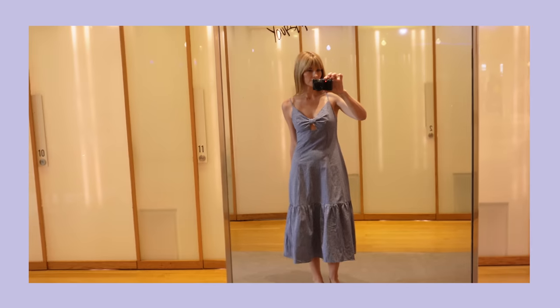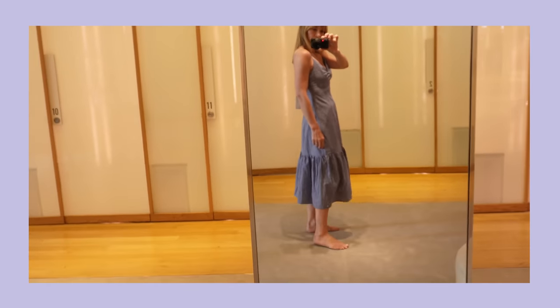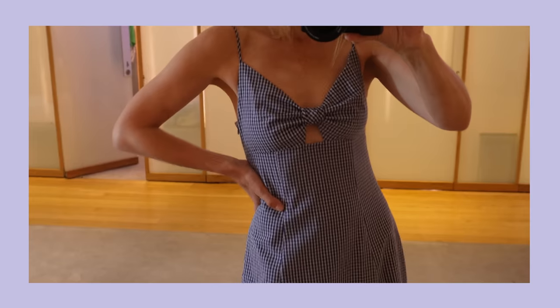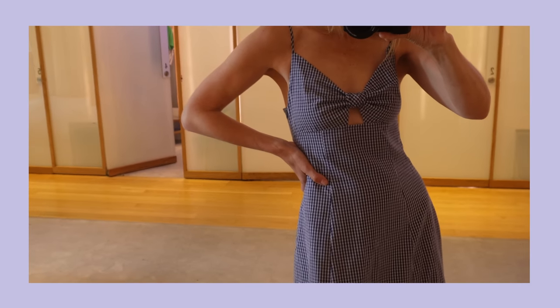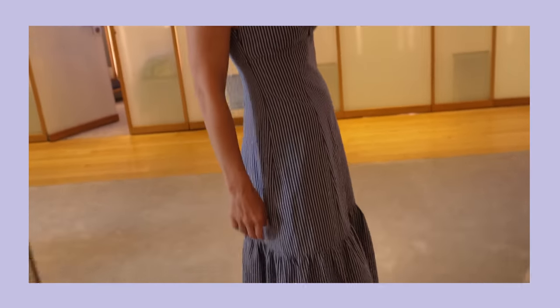First up at Rails, I headed straight for this blue gingham midi dress. Made from lightweight seersucker cotton, I thought it would be perfect for our summer holidays, and I particularly love the shape across the chest — that cut-out detail makes it look almost like a bow, which I thought was really pretty.